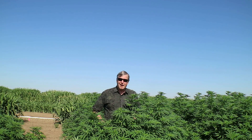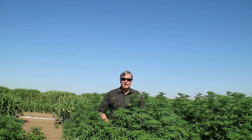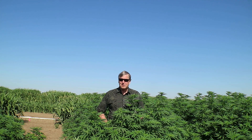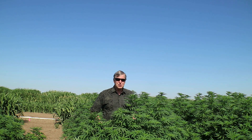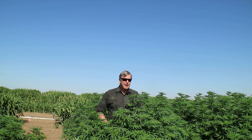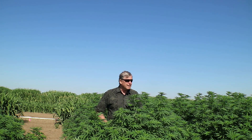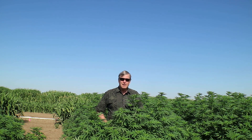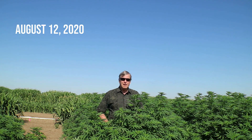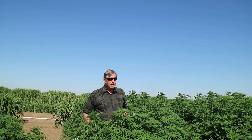Hi, I'm Dan Putnam here at the University of California Plant Science Research Farm in Davis, California. We're conducting research this year on industrial hemp, which is currently being grown commercially in all states of the union and here in California as well. Out here at the Plant Science Research Farm we're testing irrigation needs of hemp across a range of varieties.